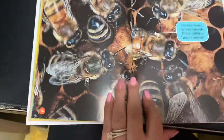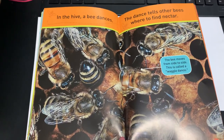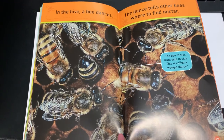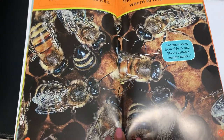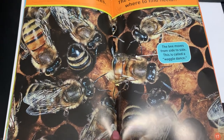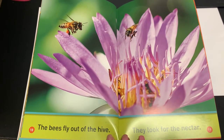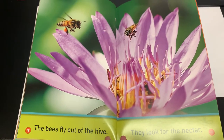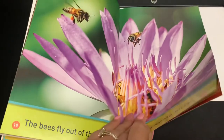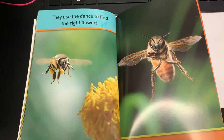In the hive, a bee dances. The dance tells other bees where to find nectar. The bee moves from side to side. This is called a waggle dance. That's a new one. The bees fly out of the hive. They look for the nectar. They use the dance to find the right flower.